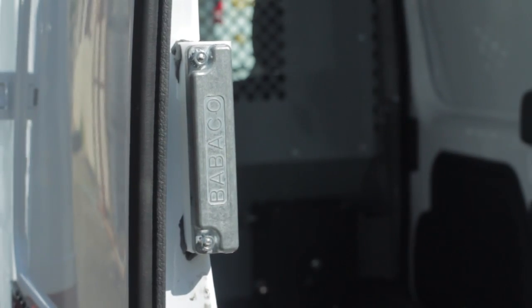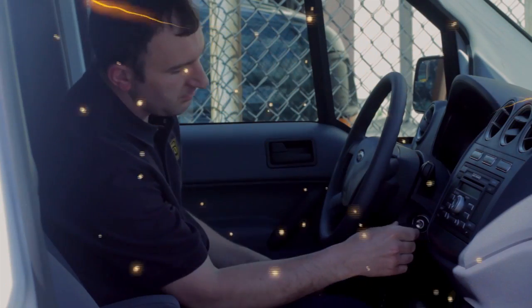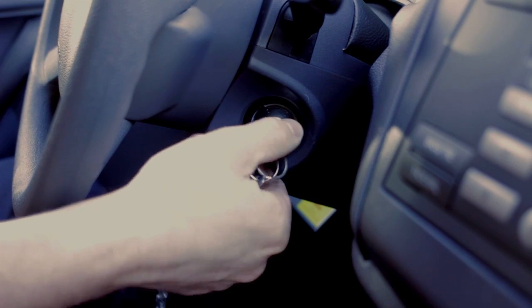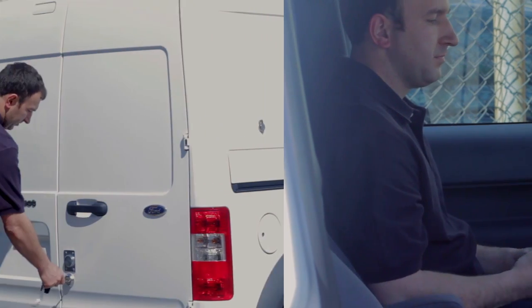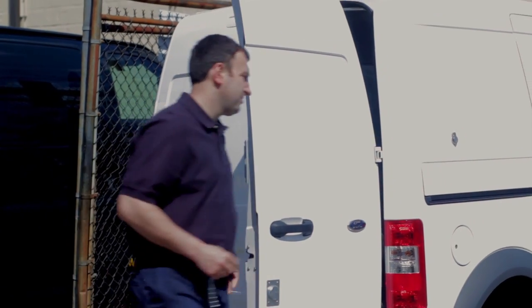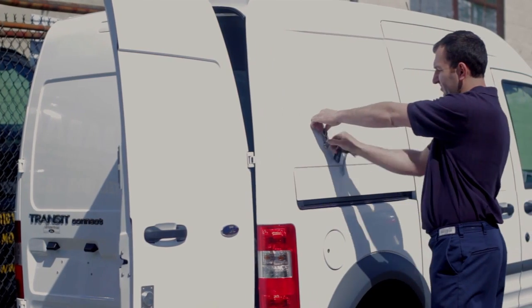You can rest assured your precious cargo is safe and secure. When the Babico alarm system is not started properly with both keys, the vehicle engine will not start. If the key is not first inserted into the alarm key switch to put the alarm in access mode, the alarm will sound when the driver opens the door.